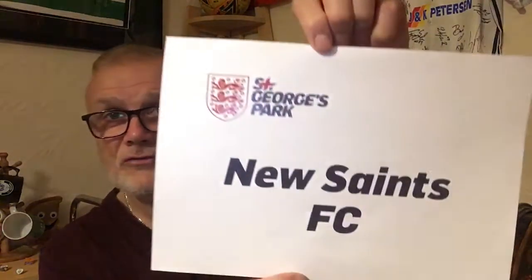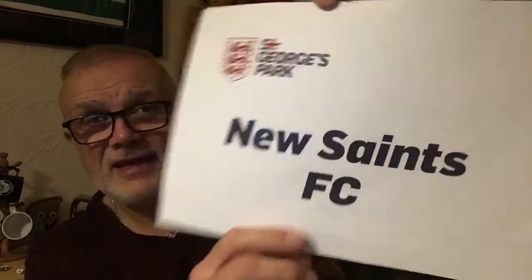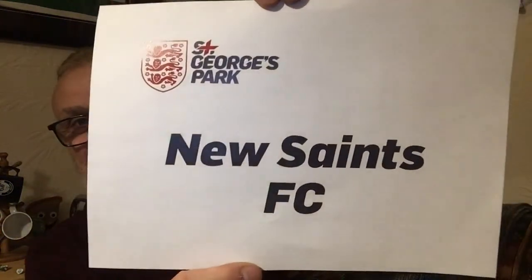And last but certainly not least, I enjoyed my third working visit to St George's Park recently, and this was the TNS dressing room sign — so we knew which room we had. As you can see, it says New Saints — it should say 'the New Saints' — but I took that and kept it for my collection.